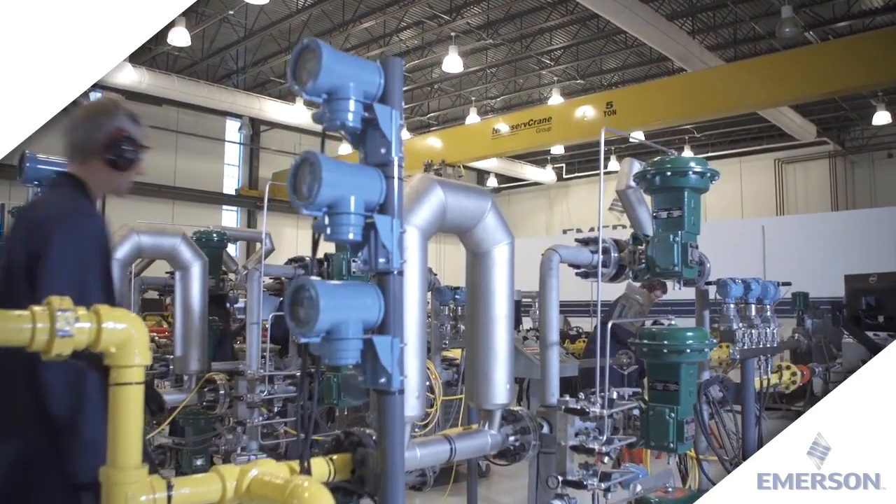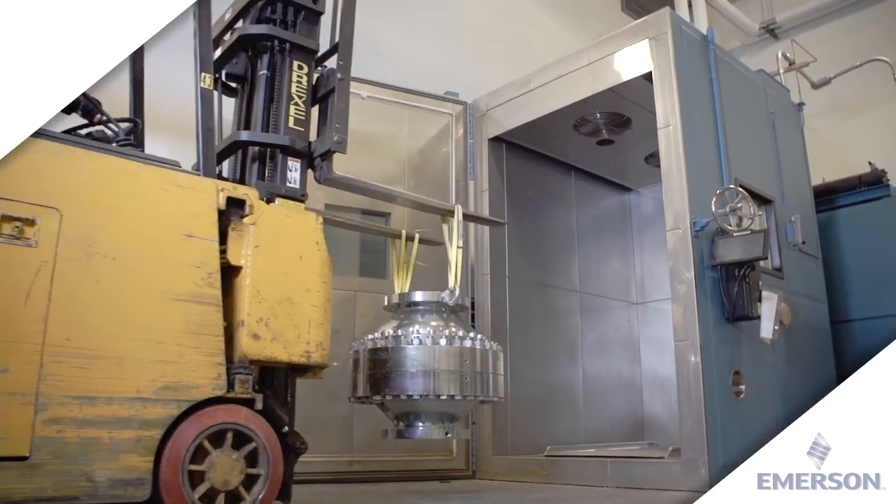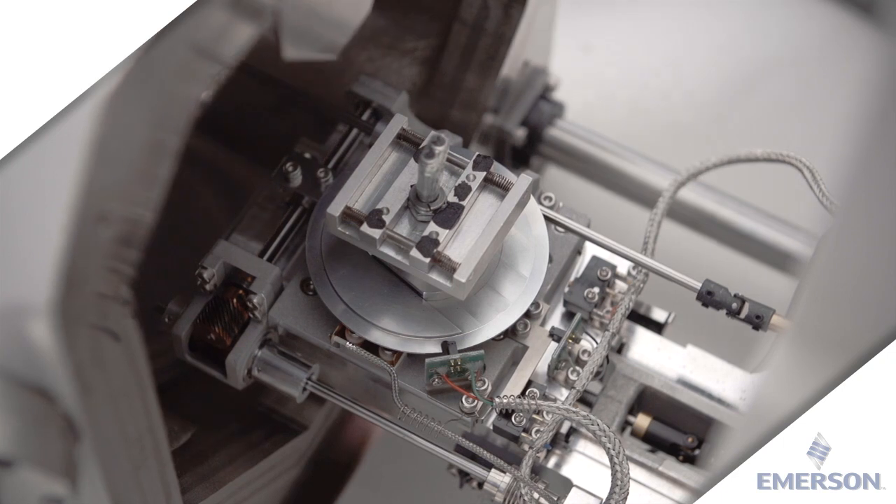Our global test and evaluation facilities have integrated labs capable of flow, materials and environmental testing. This testing ensures in-depth product validation, providing solutions to meet our customers' toughest demands.